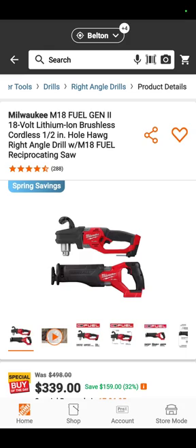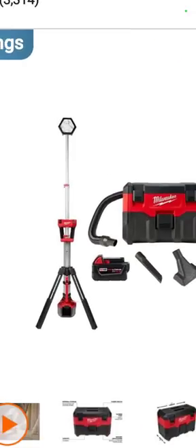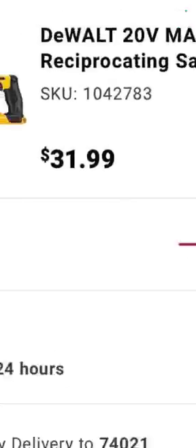The reciprocating saw — I just call it a recip saw — $339, are you kidding me? That's awesome. My favorite deal on the deals of the day is the Tower Lite cordless wet dry vac with a 5 amp hour battery for $249 — that's like Merry Christmas. And for you DeWalt guys, the DeWalt 20-volt recip saw at Tractor Supply for $31.99. There is your SKU: 104-2783. Happy hunting on that one.